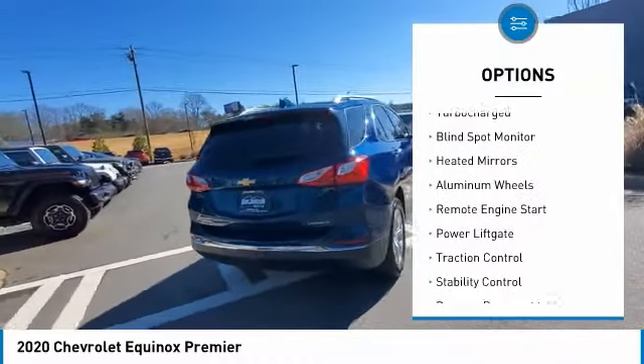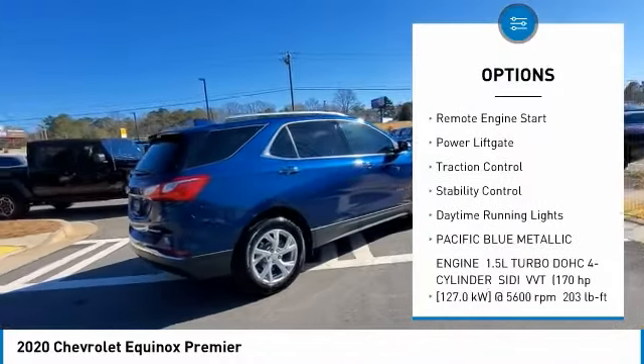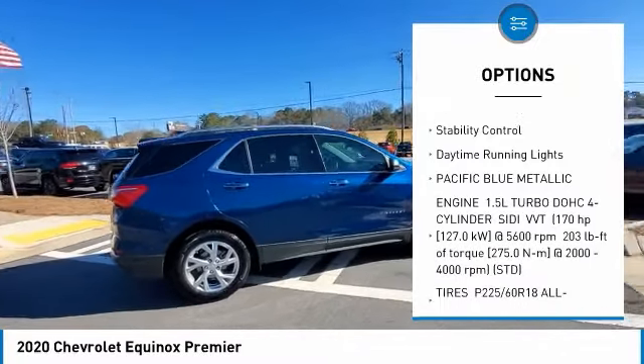Tire pressure monitor, turbocharged, blind spot monitor, heated mirrors, aluminum wheels, remote engine start.